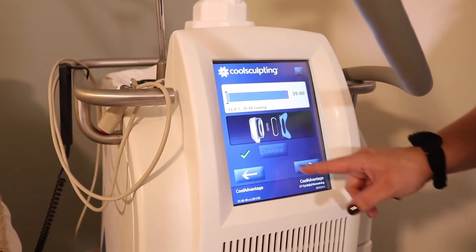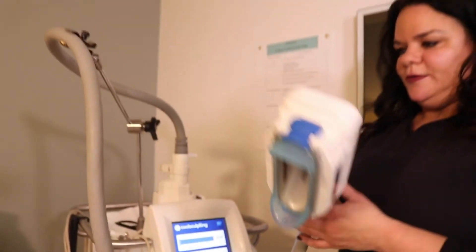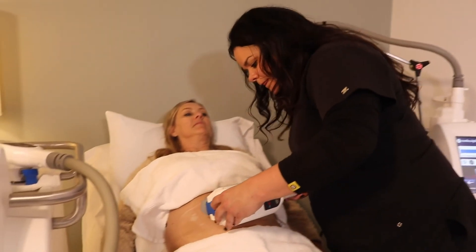The areas of the body that are best for CoolSculpting are usually the abdomen, love handles, and inner and outer thighs — but the abdomen is probably where we see the best results.